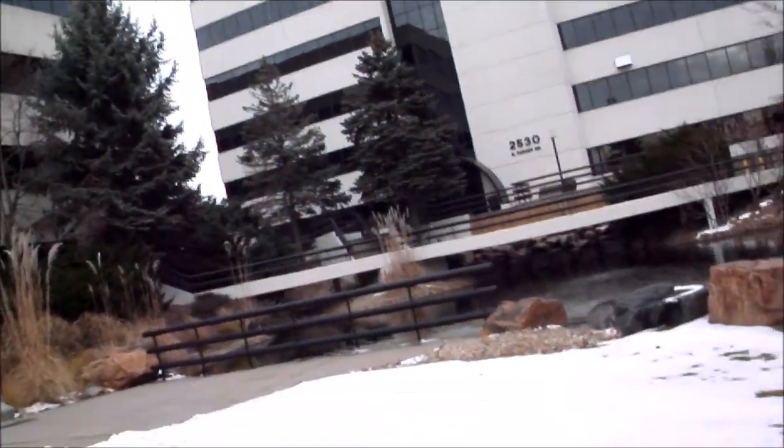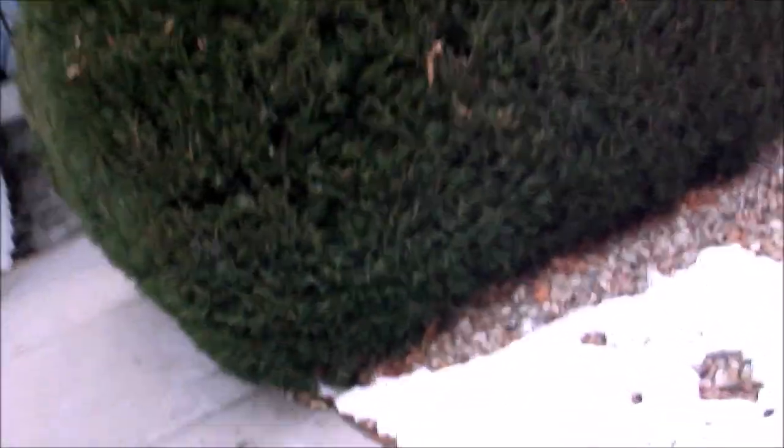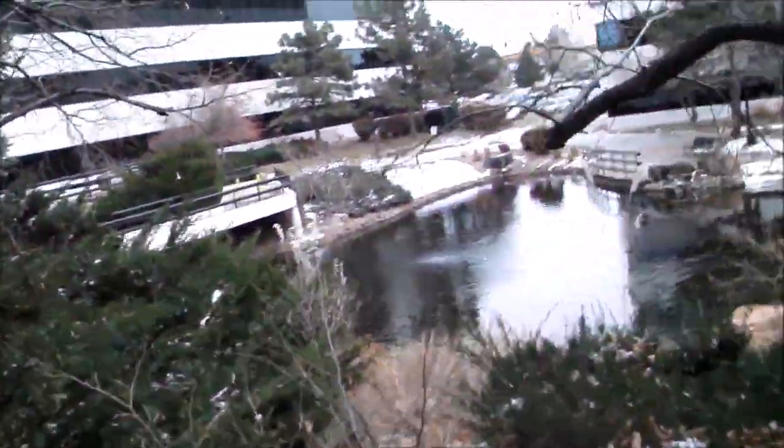Going over the bridge. Let's go to that building over there. Okay, time to switch to the center. It's a nice little bridge.